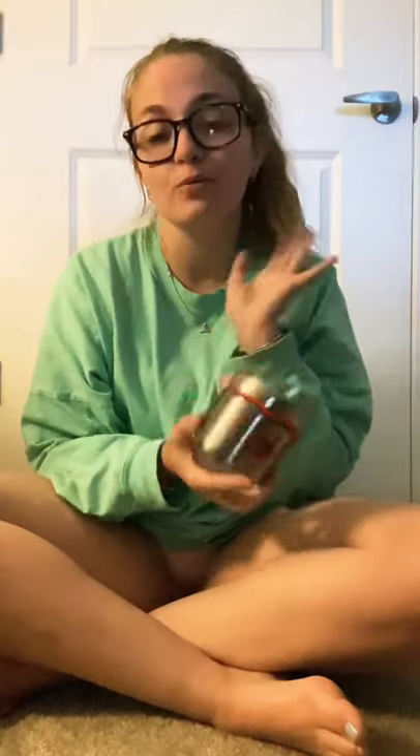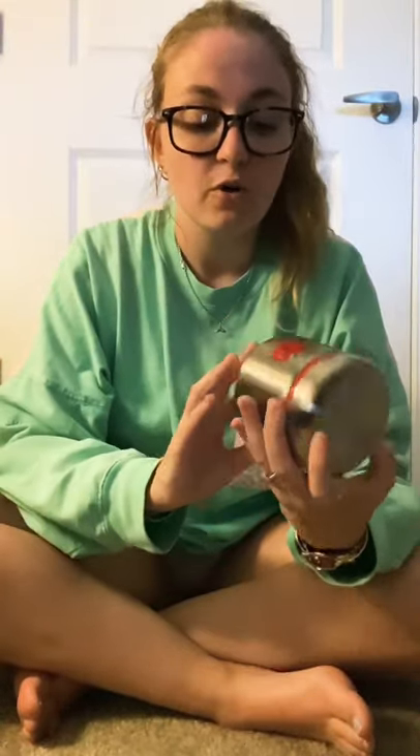I just had to get this because it was the last one and it felt like it was calling my name. It's a little food storage container that says 'Awesome to the Core' with a cute apple on it. I wasn't planning to use it for food — I thought it would be great to put little mini erasers or other prizes in it and keep it on my desk. When you see something at a really good price and it's the last one, you just have to get it.